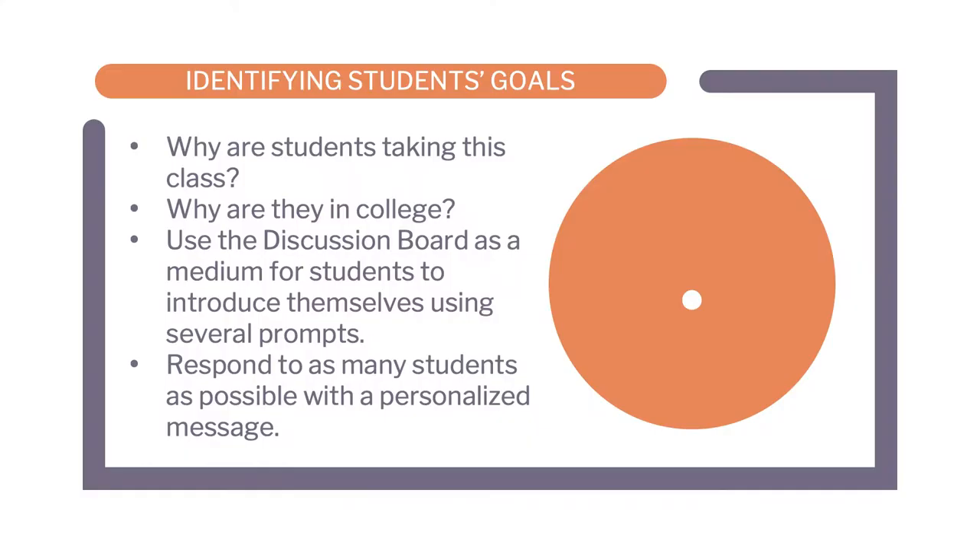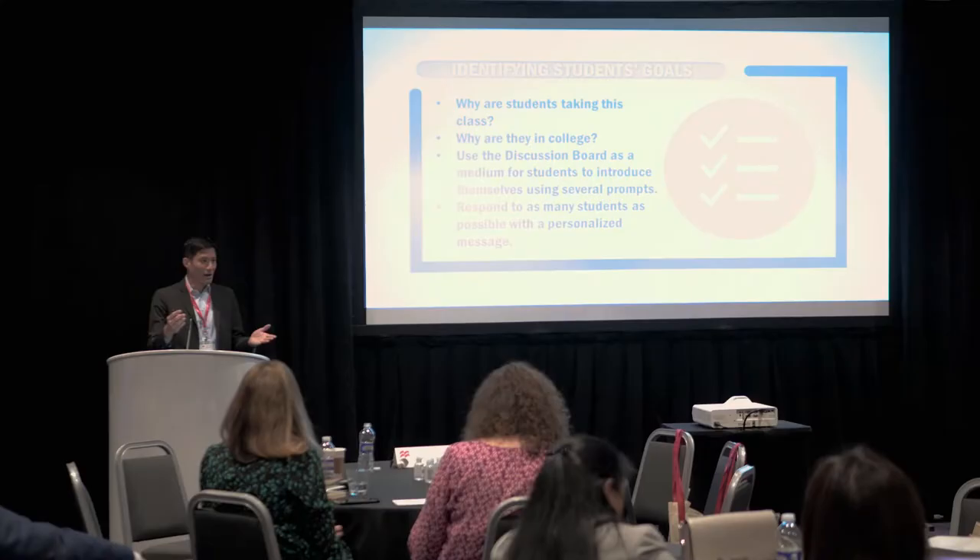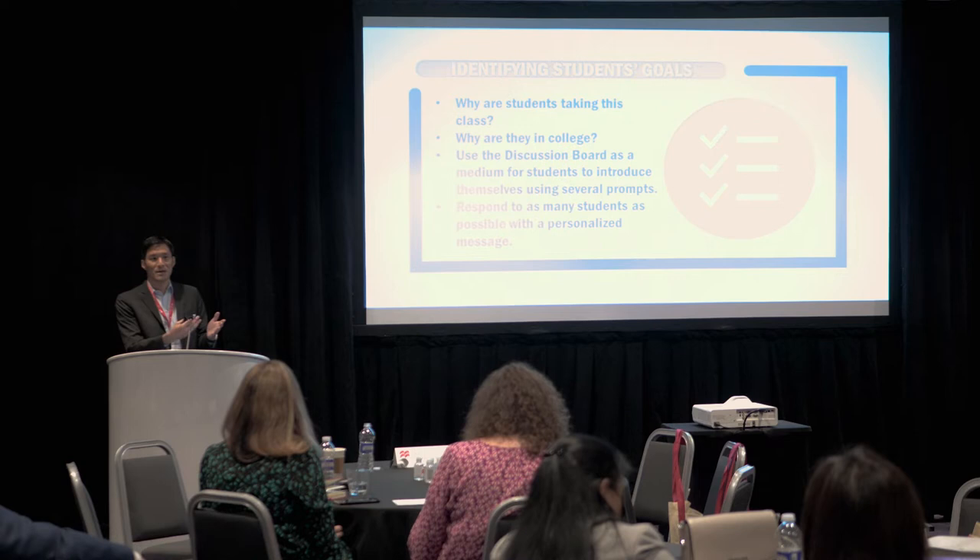Using the discussion board for student introductions is something we've always done at the two-year level, but we never really tried it in our large sections because it's impractical with 500 students. Once I started getting involved more with online course design and Quality Matters — standard 1.9 says you have to have students introduce themselves — I started using discussion boards in my 600-student class. The challenge is responding to as many introductions as possible. Even responding to a few early posters personally goes a long way.